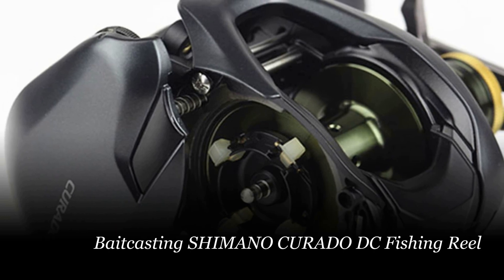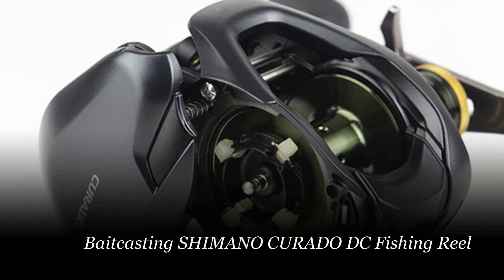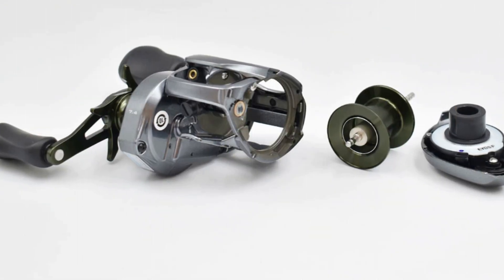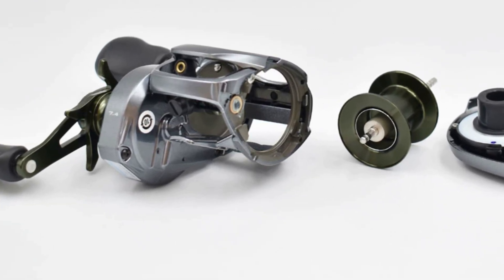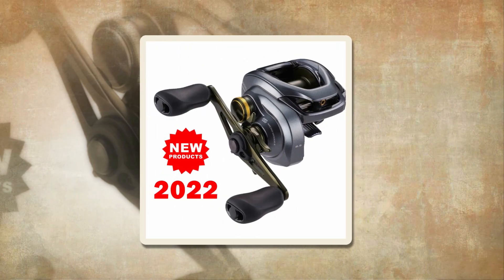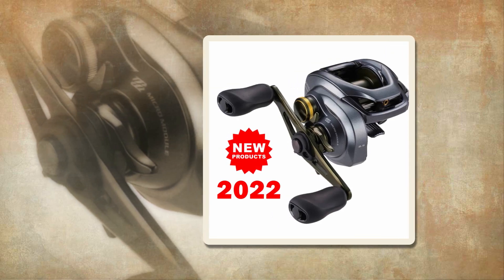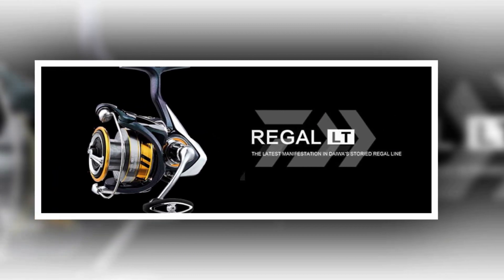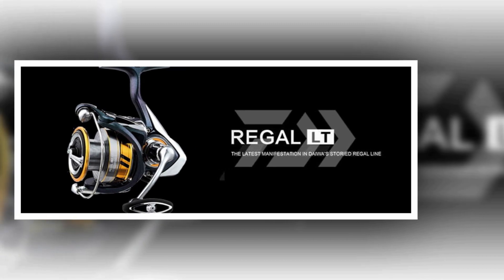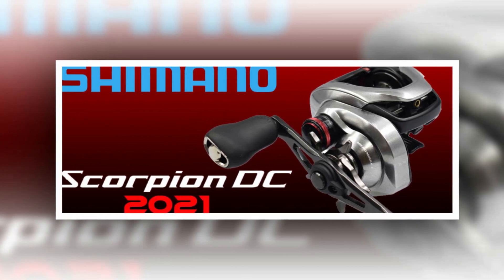Number 3: Shimano Corrado DC Baitcasting Fishing Reel. Introducing the Shimano Corrado DC Baitcasting Fishing Reel, a high-performance addition to your angling gear. This reel combines the renowned Corrado durability and versatility with Shimano's cutting-edge DC braking technology. Featuring a gear ratio range of 6.2 to 1, 7.4 to 1, and 8.5 to 1, it offers flexibility to adapt to various fishing styles. With 6+1 BB, it ensures smooth operation, while the 5.0 kg maximum drag power allows you to tackle a wide range of fish species.